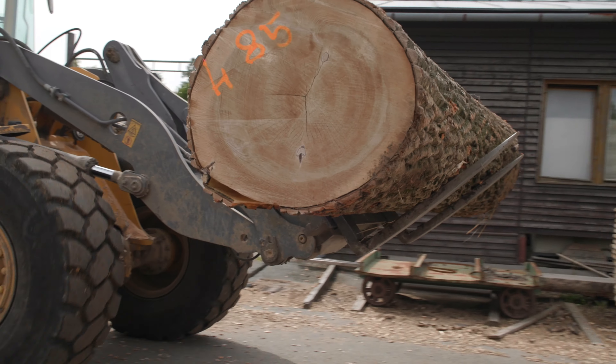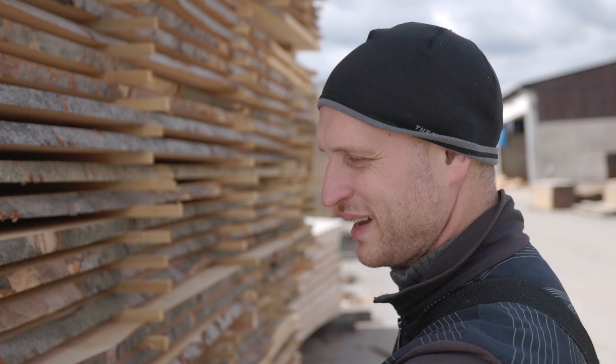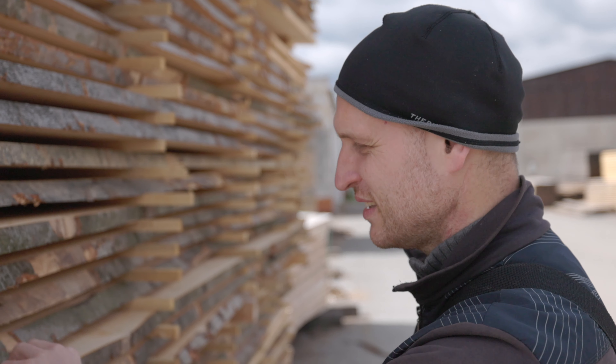There's nothing more renewable than wood growing in the forest right now. Humanity doesn't know any more renewable resource than this.